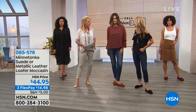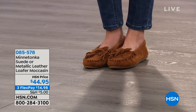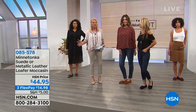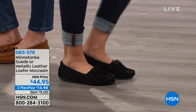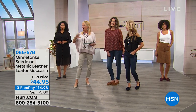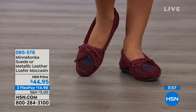They're 100% suede inside and out and just so comfortable. And they have that "awe" feeling — when you put a Minnetonka shoe on, you know it. You could literally have your eyes closed and put on any other kind of loafer, any other kind of shoe, and when you hit the Minnetonka, you immediately can sense it. Tonight we have three FlexPays available on this. These are the best-selling style of Minnetonka they've ever done, because it really does date back to the original Minnetonka shoes.